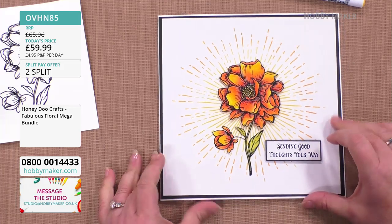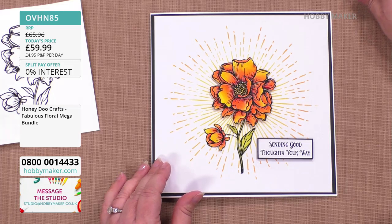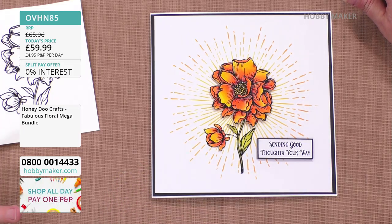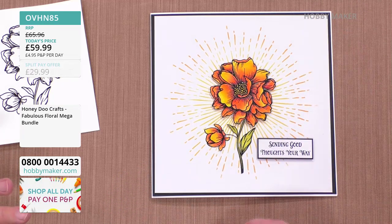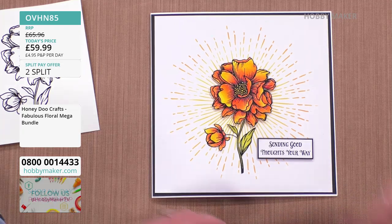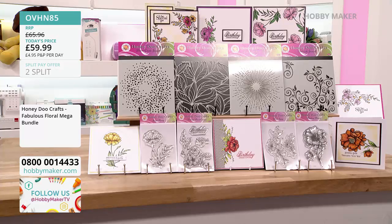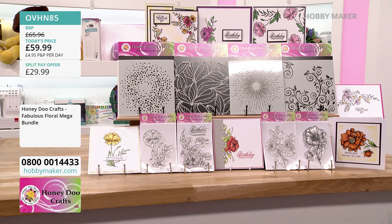OVHN85 is your item code if you'd like the bundle. Lots of people going for that — Patricia in Devon, Valerie in Berkshire, well done. We often have sell-outs with the fabulous Honeydew, so please get in sooner rather than later — 25% of the stock has already gone.